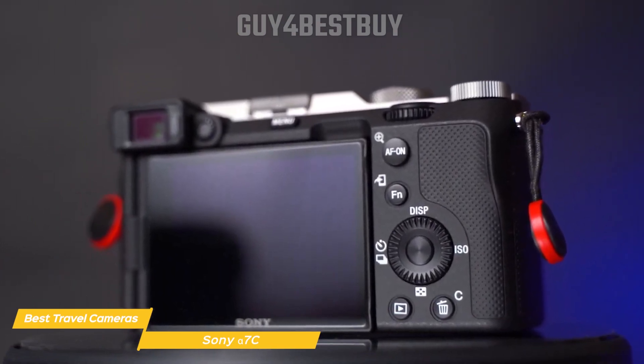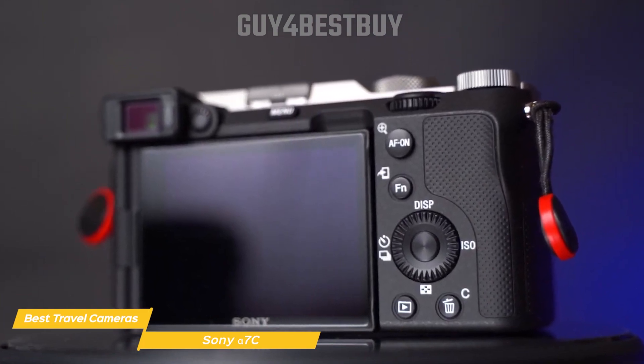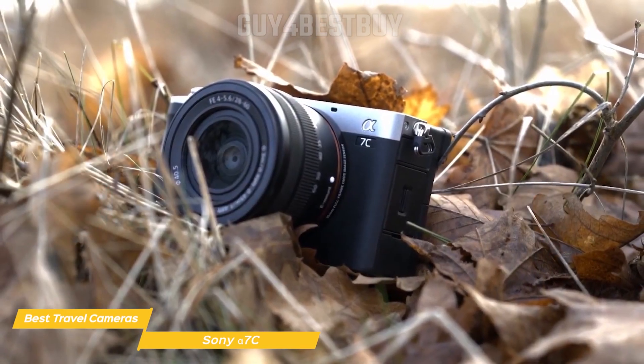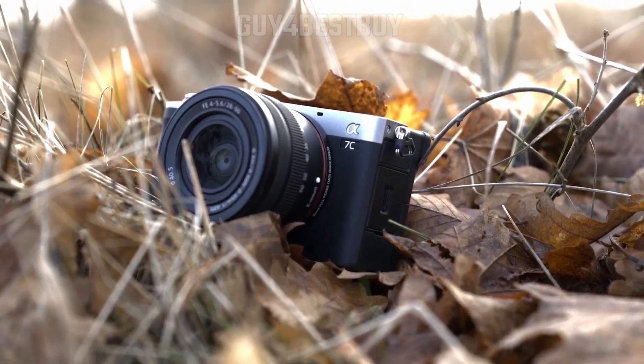The Sony Alpha 7C is an outstanding travel camera, offering a compact size, excellent image quality, and impressive video performance. With its powerful autofocus system, reliable low-light performance, and long battery life, it's no wonder this camera is a top choice for travelers.